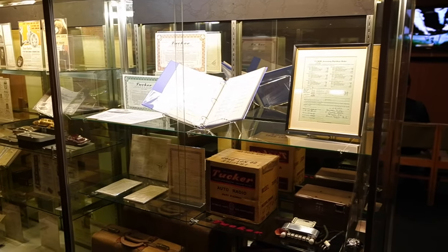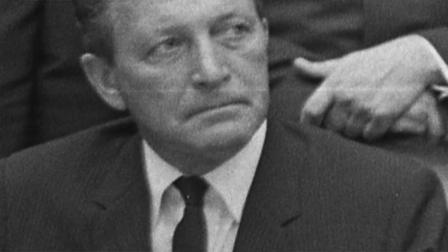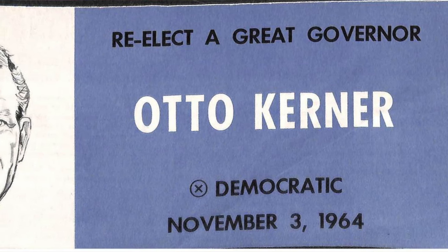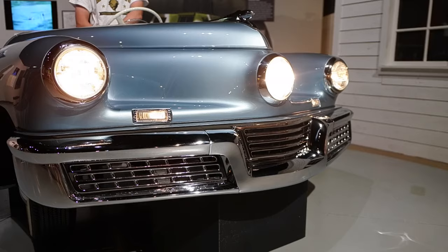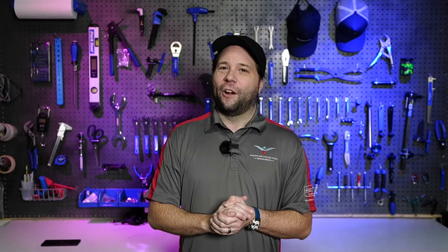As for efforts to keep Tucker down — U.S. Attorney Otto Kerner Jr., who prosecuted the Tucker Corp, was later convicted on 17 counts of bribery, conspiracy, perjury, and related charges for stock fraud in 1974. Kerner was Illinois governor from 1961 to 1968 and the first federal appellate judge ever to be jailed. The exhibit also shows how the headlights move left or right as you turn the steering wheel. The Tucker 48 was an amazing automobile, way ahead of its time.